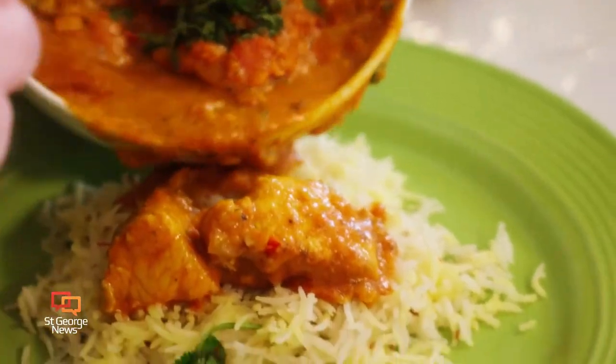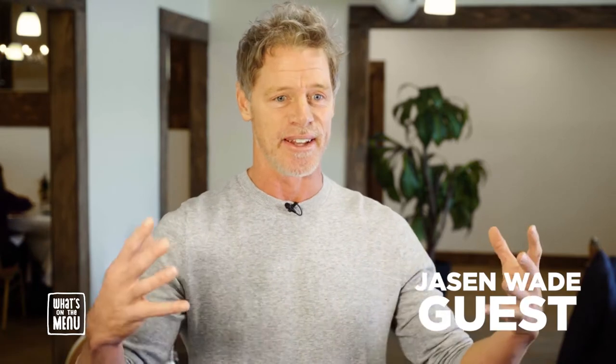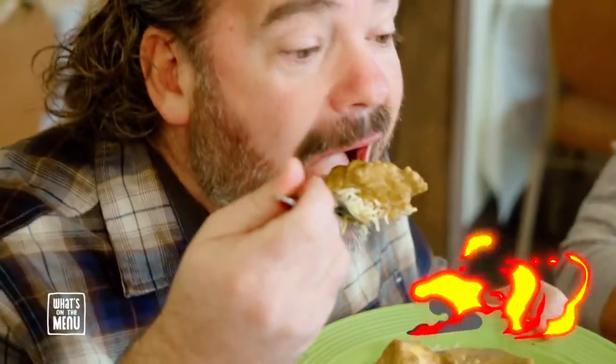I'm a chicken curry guy — pretty much if I go into an Indian restaurant, that's what I'm going to order. It's just safe and I know what I'm getting. This one was exactly how I expected it, exactly what I wanted. I'll order it again and again. Chicken curry is usually my go-to as well. His chicken curry — I loved it. The colors — I loved seeing a cook cook with colors.